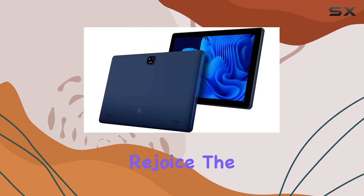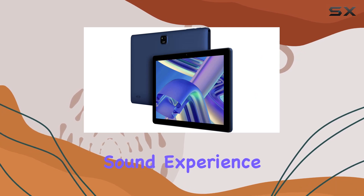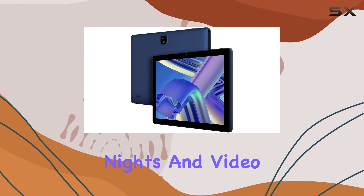Audio enthusiasts, rejoice! The dual stereo speakers deliver an immersive sound experience, making movie nights and video calls a pleasure.